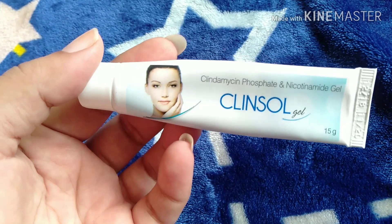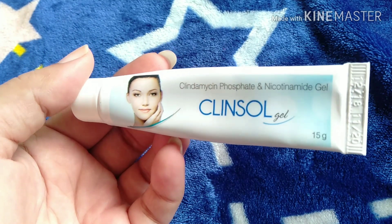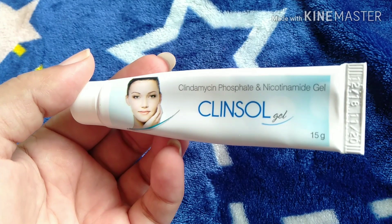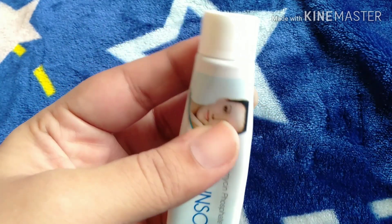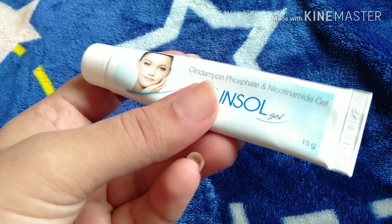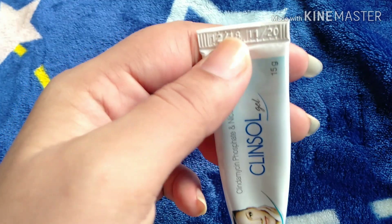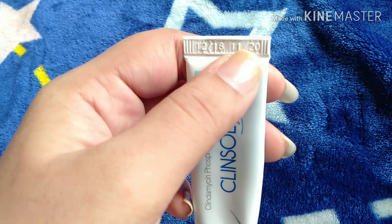It is available in the market and it is very easy to get at a medical store. Let's talk about the packaging — this tube comes in 15 grams. You can check the manufacture and expiry date on it.